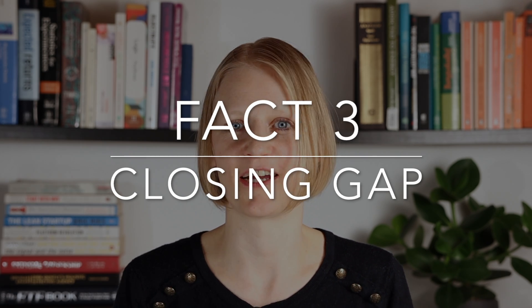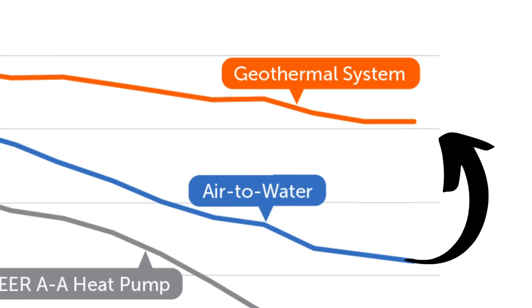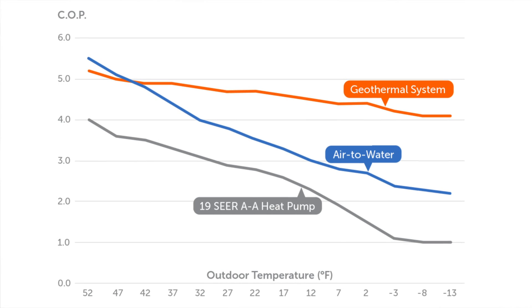With good tank insulation, it is possible for the water in a storage tank to stay hot enough for at least a day or two, or even longer with well-insulated pipes and fittings. Geothermal heat pumps are still more efficient than air-to-water heat pumps, but the COP gap has been steadily closing due to refinements in cold-climate air-to-water heat pump technology.